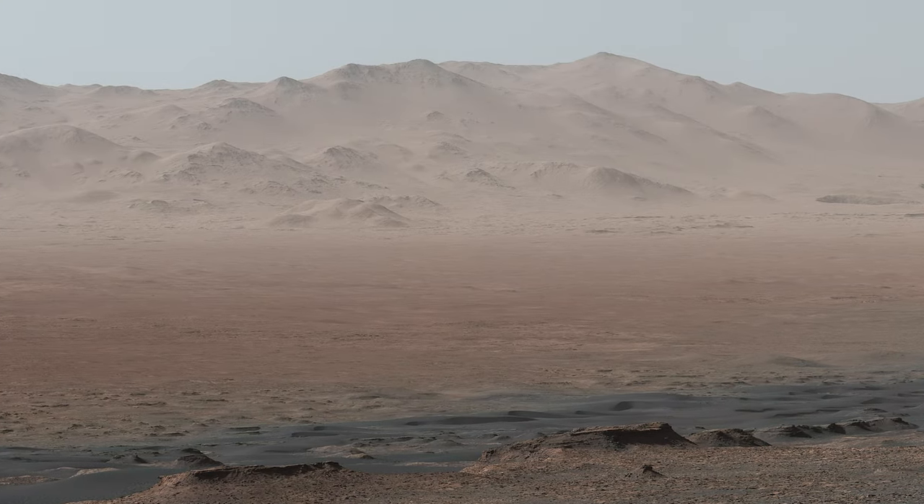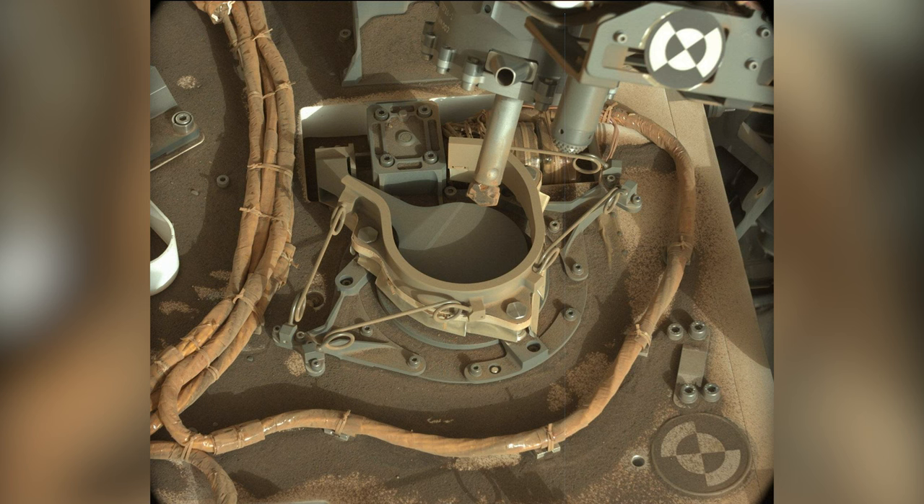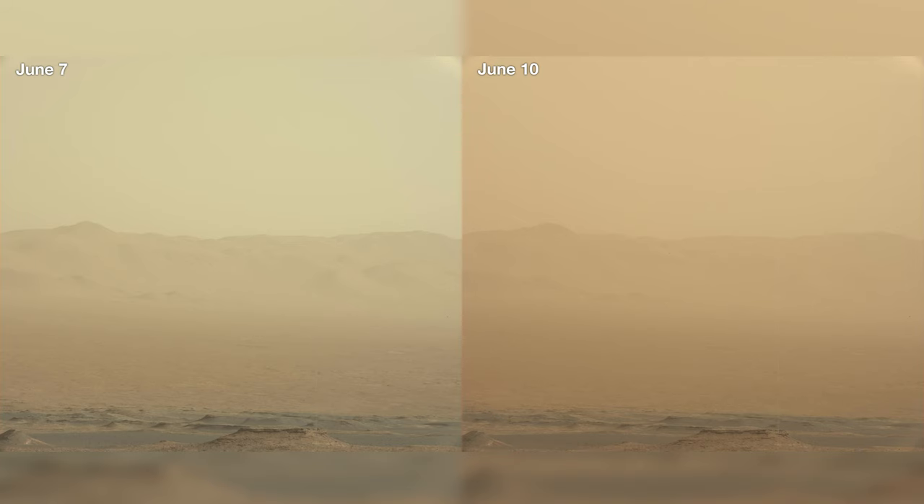In the next episode, Curiosity climbs to the top of Vera Rubin Ridge, has some problems with its drill, and survives a global dust storm that disables one of its sibling rovers.